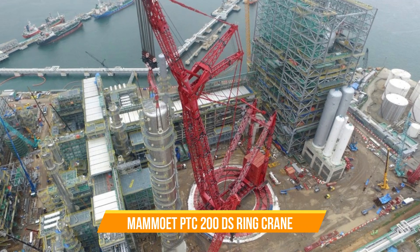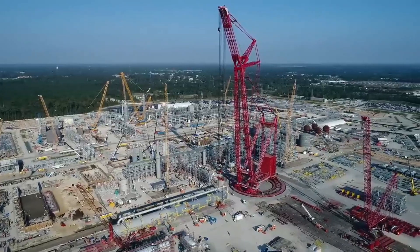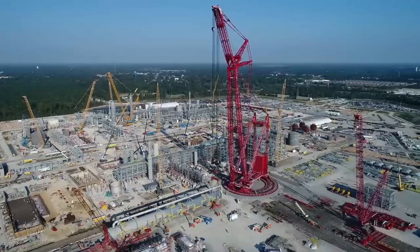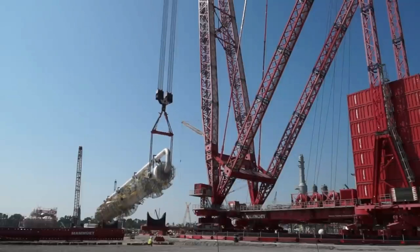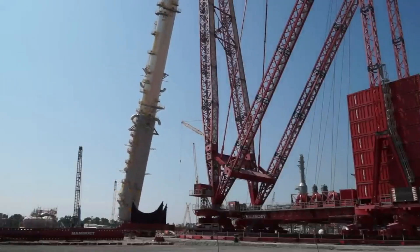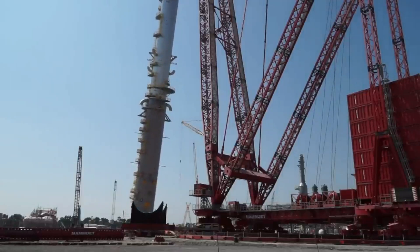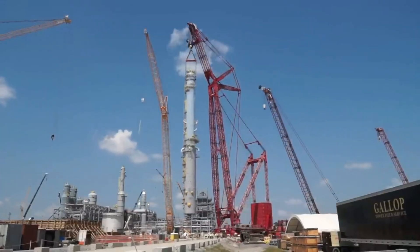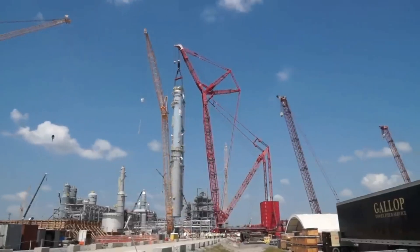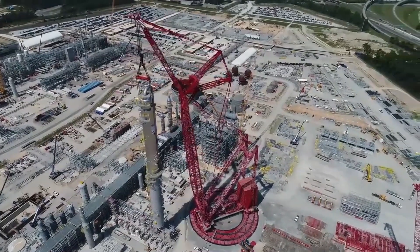Number fourteen: Mammoet PTC 200 DS Ring Crane. Let's talk about the PTC 200 DS, an incredible crane in the 3,200-ton class. This mighty machine has the remarkable capacity to lift up to 5,000 tons. Compared to its smaller counterpart, the PTC 140 DS, the PTC 200 DS can perform a wider range of lifts. One of its key advantages is a significantly higher maximum load moment — 40% greater than the PTC 140 DS — allowing it to handle heavier loads and more challenging lifting tasks.